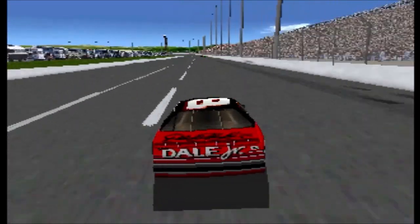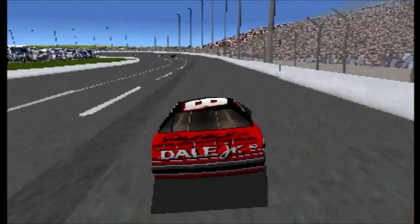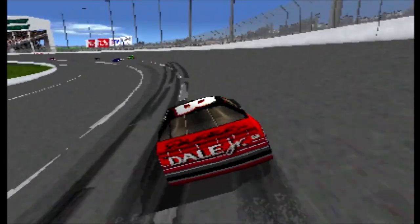First place belongs to Jeff Burton. Second place belongs to Dale Earnhardt. The number three spot belongs to Rusty Wallace.